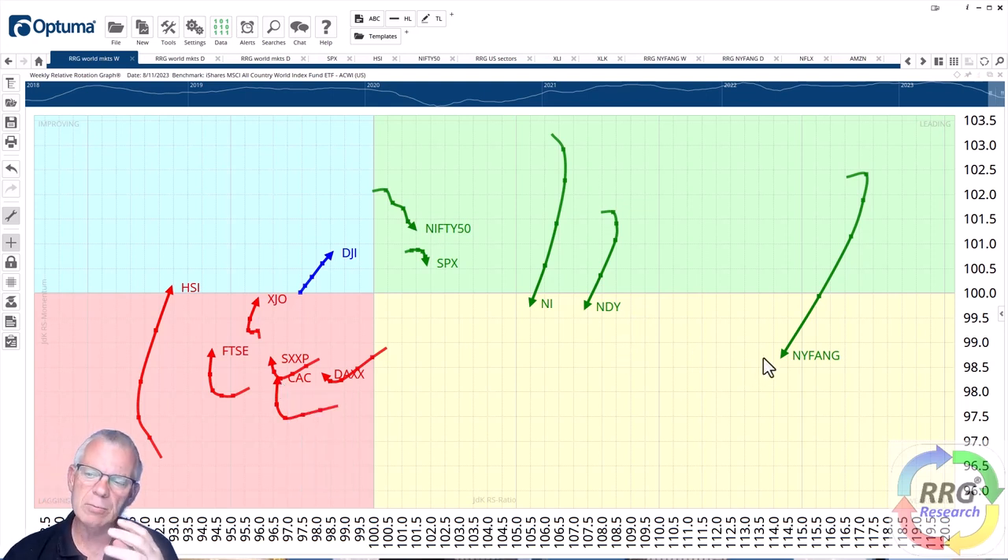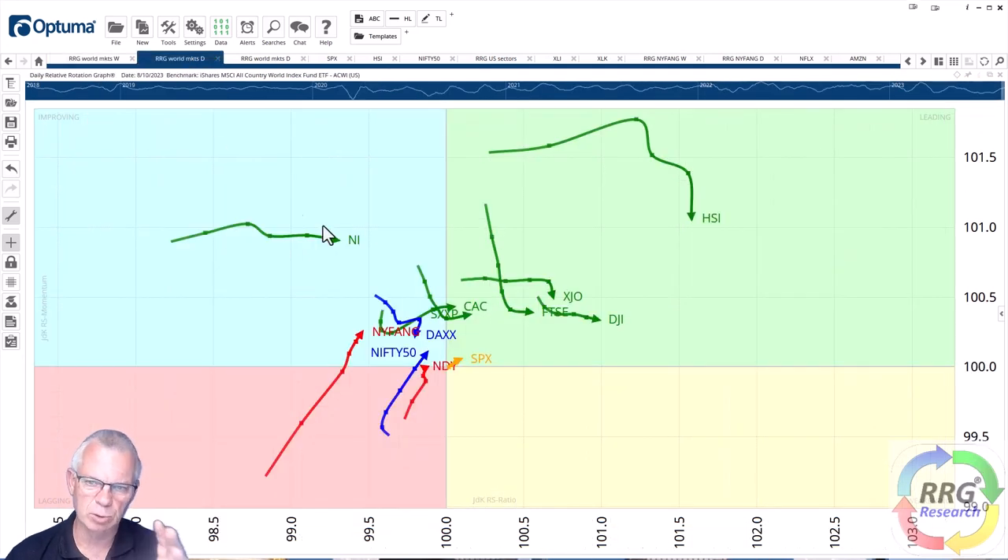On a daily scale, things are getting a bit more fuzzy — the tails are all over the place, pointing to indecisiveness. That's exactly what the markets have been telling us. Over the last week, it was about one percent up, one and a half percent down, one and a half percent up — a pretty volatile week. A couple of macroeconomic figures came out and the market didn't really take any clear direction. The longer-term rotational picture is still in favor of New York FANG, Nasdaq, Nikkei, S&P, and Nifty indexes, with the Dow Jones now also coming along.